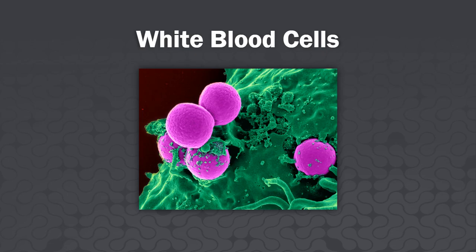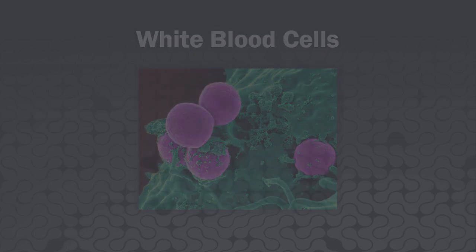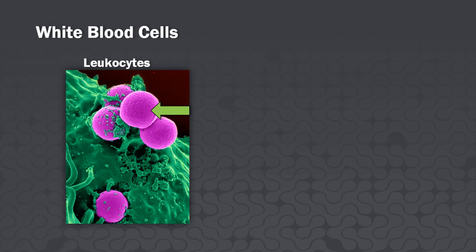Welcome to White Blood Cells. Leukocytes, or white blood cells, protect the body in various ways against disease.